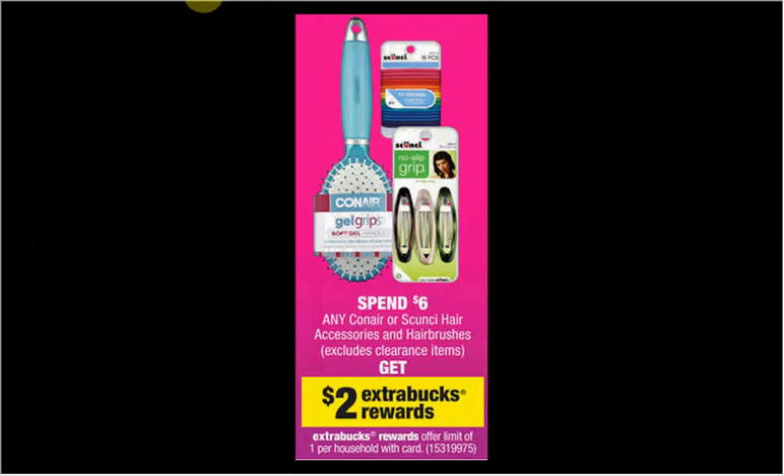The Scrunchy or Conair is on sale. When you spend $6, you get $2 Extra Bucks back. If you get 2 of the 34-count elastics, they're $2.99 each. You'll spend $5.98 out of pocket and get your $2 Extra Care Bucks back — like spending $2 for each one.